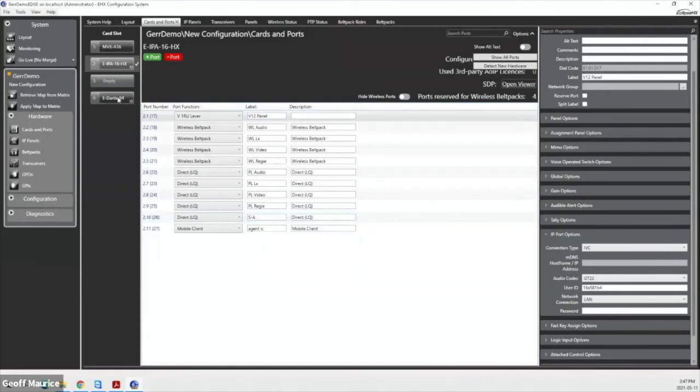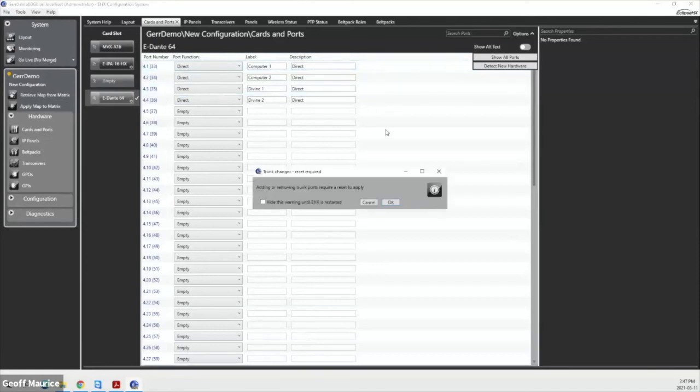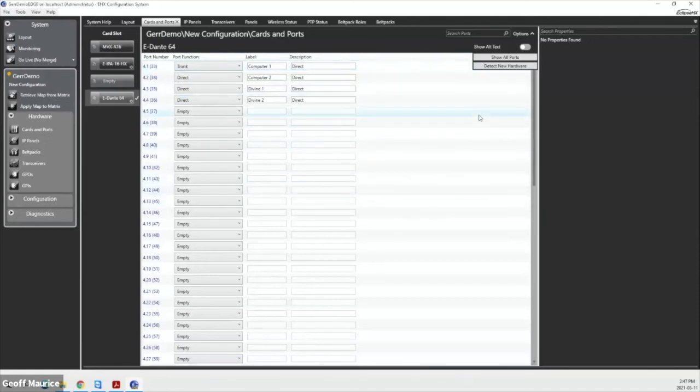Our Dante card is pretty basic — typically used for trunking. In this case we have a direct and a trunk port. We can use this for audio in and out of the system, configuring how those tie lines work using Dante Controller as usual. If we had two matrices tied together over IP, we could also set them up as trunk ports to do dynamic linking via Dante.